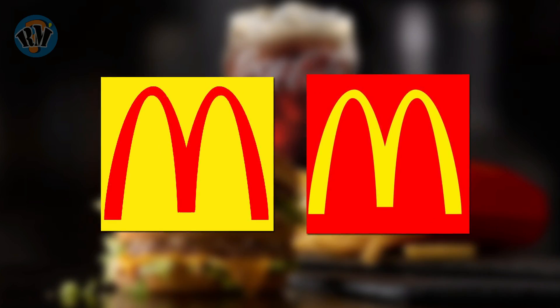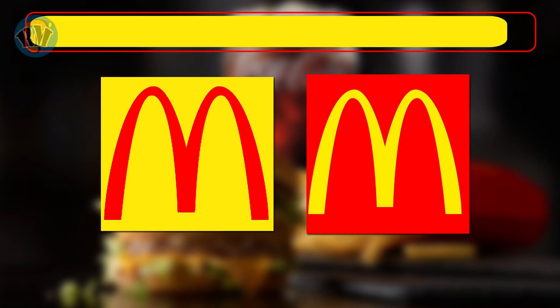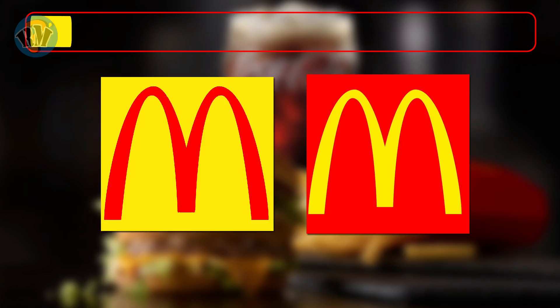Number 15: McDonald's. Which logo is the correct representation of McDonald's? Answer.